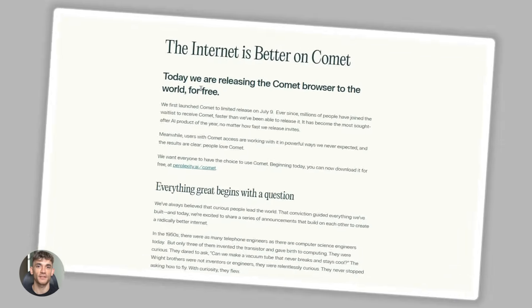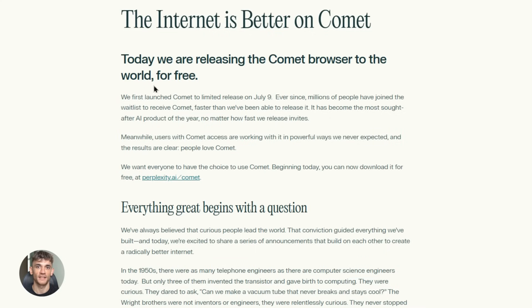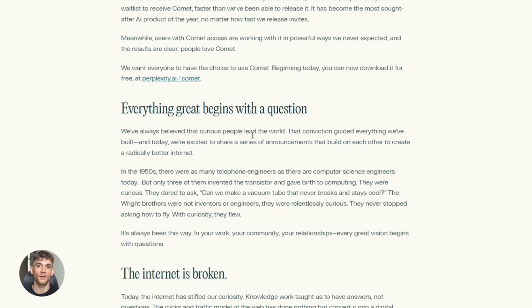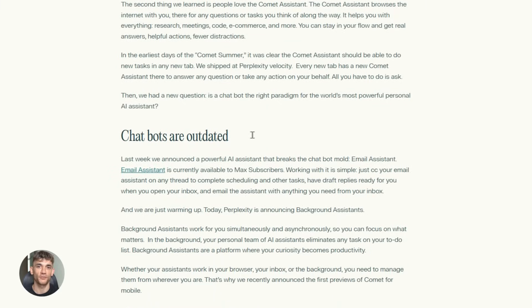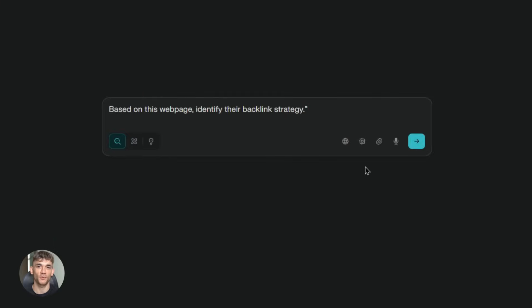Perplexity just made a move that nobody saw coming. They released their Comet browser to the entire world for free. This browser was only available to people paying $200 a month and now anyone can download it at zero cost. I'm going to walk you through what this thing does and why it matters for your business, because this could change how you work online.